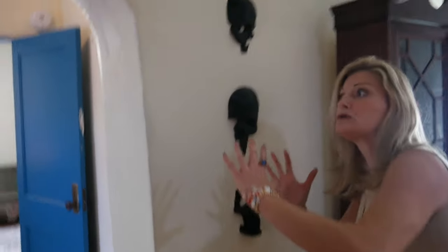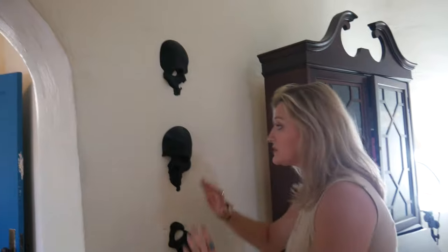This casita is so old that there are actual skull heads that have been beginning to come out just over time. So we decided to paint them black to really show respect. A lot of dead bodies in this house.